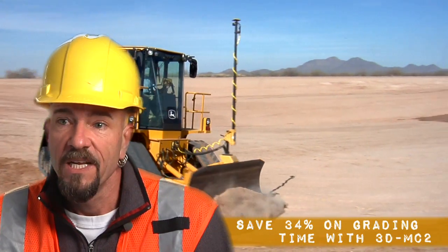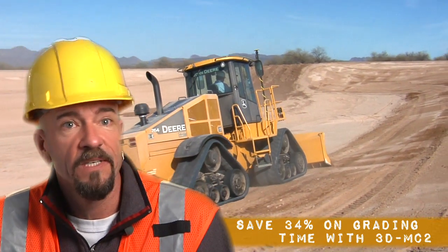Once I start grading, forget about it. The MC2 system is lights-out fast. If you want to work, if you want to go fast, if you don't want to waste a lot of time stopping, then this is the system for you. And it's accurate to half a tenth. Can't beat that, honestly.